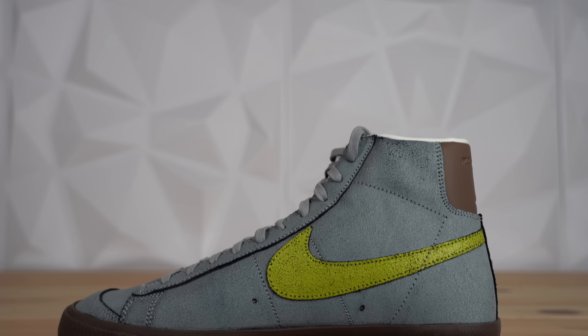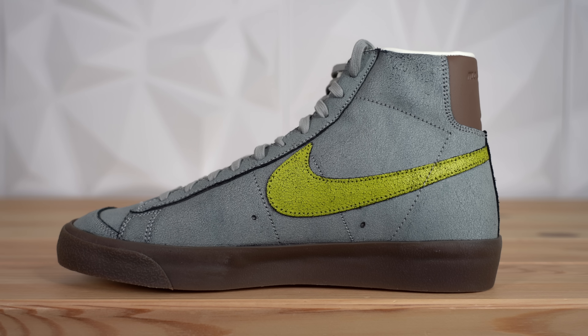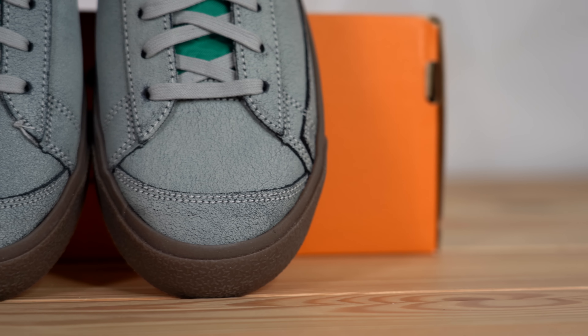As for the actual silhouette that Ben chose, I think he made an excellent choice — not only because he's awesome, but also because the Blazer is just a dope silhouette. The Blazer has such a classic look and it's such a wearable lifestyle sneaker, and especially when it's paired with this sort of distressed colorway, it comes off really clean.